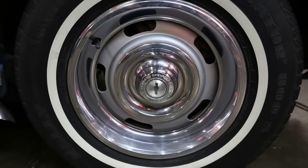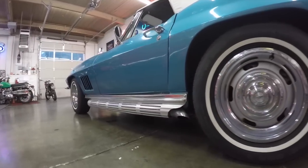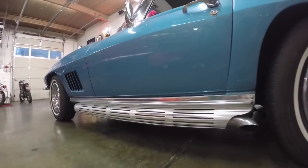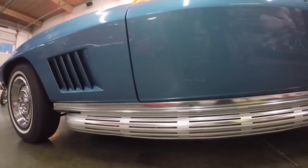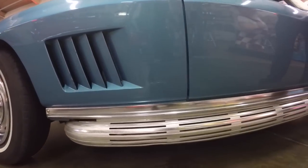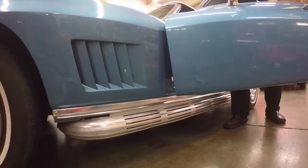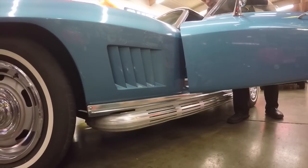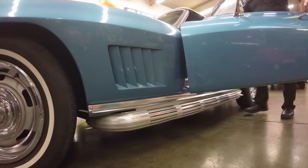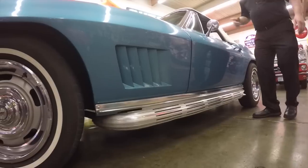It's got the stock wheels on it, but it's not stock. So if you're looking for a matching numbers car, don't look any further because it's got the wrong engine. It's a driver, it's a pro touring. It's got a different power steering setup — not the original power steering that came with it. So there's a bunch of things on it; it's not stock. See, the doors close good.